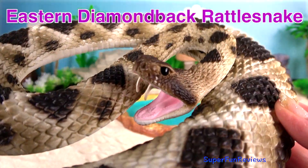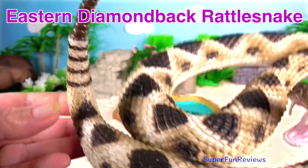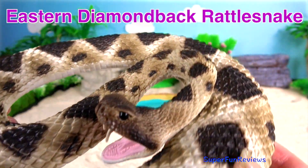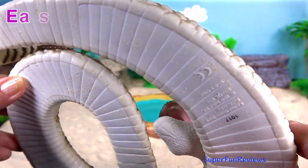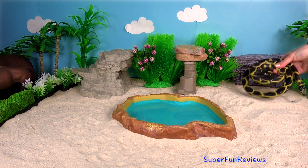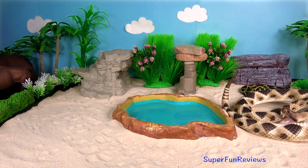Eastern Diamondback Rattlesnake. It's a venomous pit viper. It is the heaviest, though not the longest, venomous snake in America, and the largest rattlesnake. It's also a good swimmer.